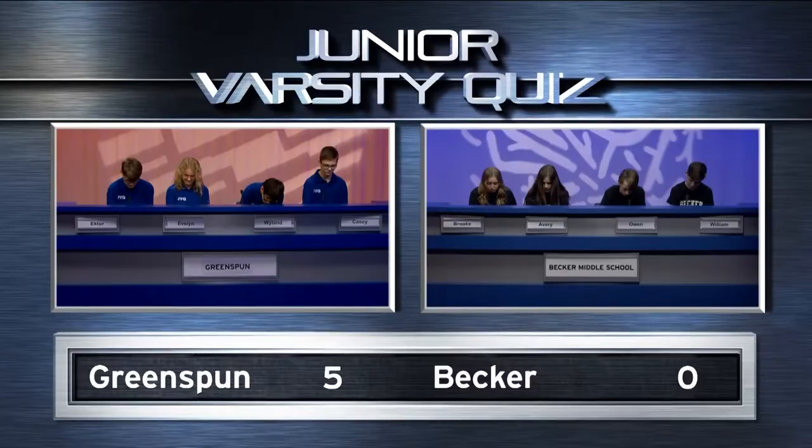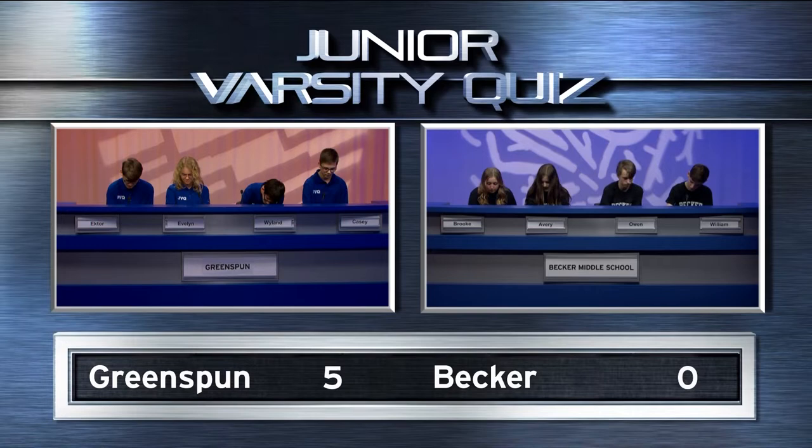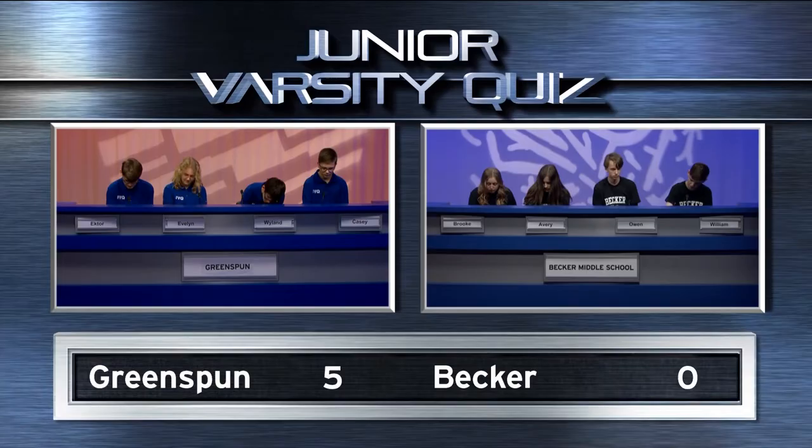We move on to a calculation question. The moon's density is 3.3 g per cubic centimeter, while the Earth's density is 5.5 g per cubic centimeter. To the nearest tenth, how many times more dense than the moon is our planet? No answer. We were looking for 1.7. We move on.